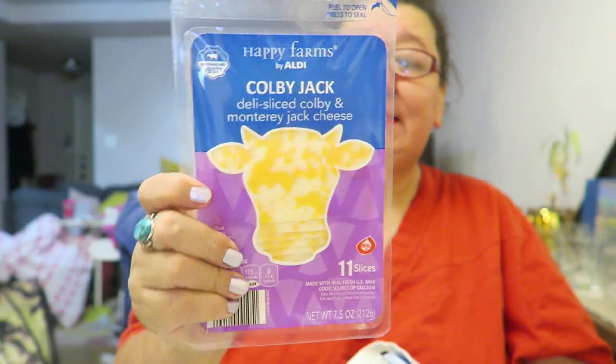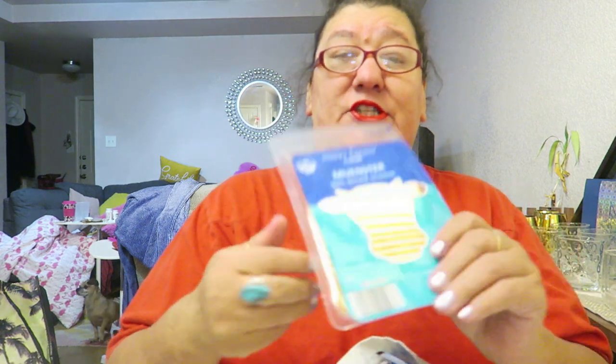Some Colby Jack sliced, some Swiss cheese slices, some Muenster cheese slices — yeah, the kid when she was little used to call it monster cheese. Some Colby Jack cubes. Alright, these next three we're hoping taste good — we picked them up for the cuteness.